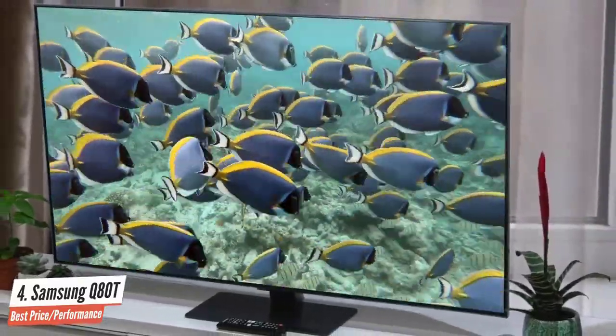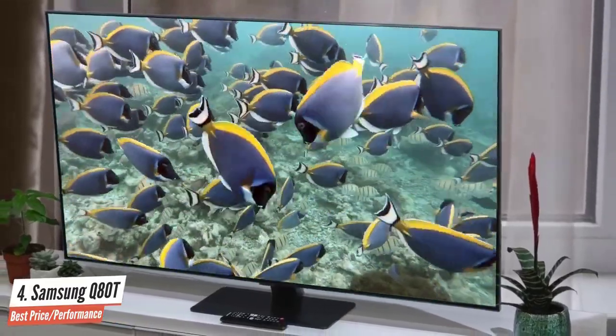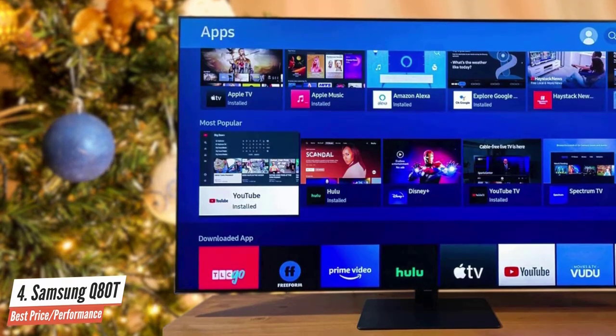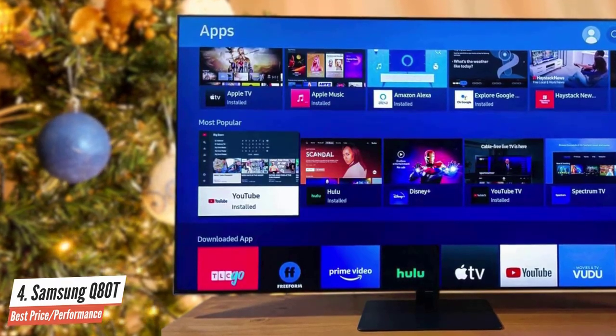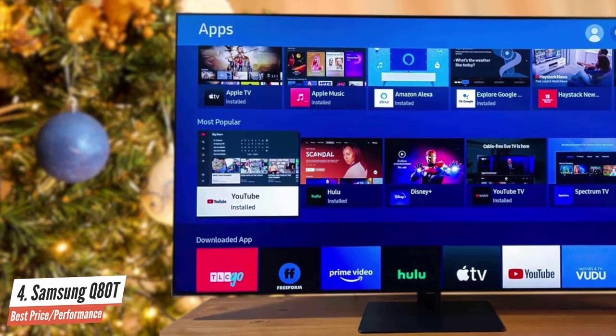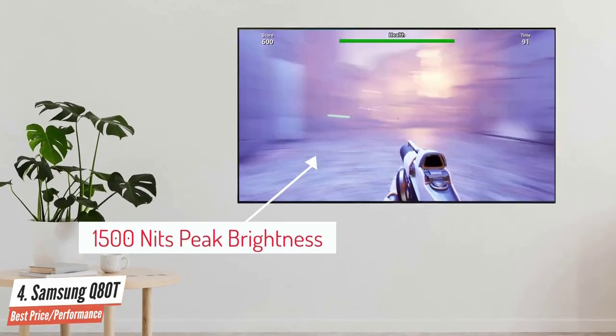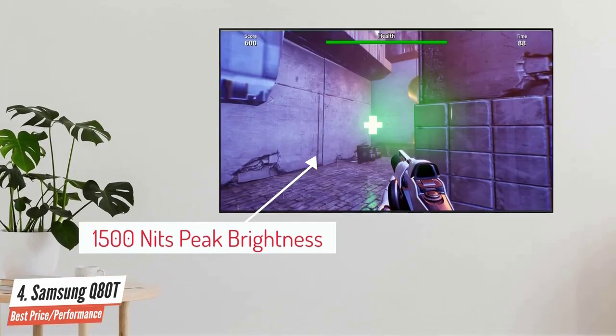On the subject of VRR, the FreeSync format used by the Xbox One X and One S is supported out of the box, while G-Sync is apparently coming soon. The Q80T's peak brightness is rated at 1500 nits, which is just 500 nits lower than that of the Q95T and still very bright indeed.